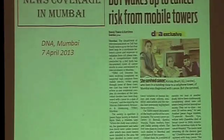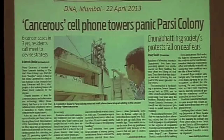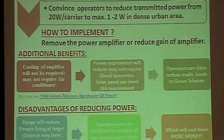Even the DoT mentioned that there are cancer risks from mobile towers, though they try to minimize it by saying it's a one-in-a-million chance. But we have seen seven cancer cases in one colony and six cancer cases in another within three years.